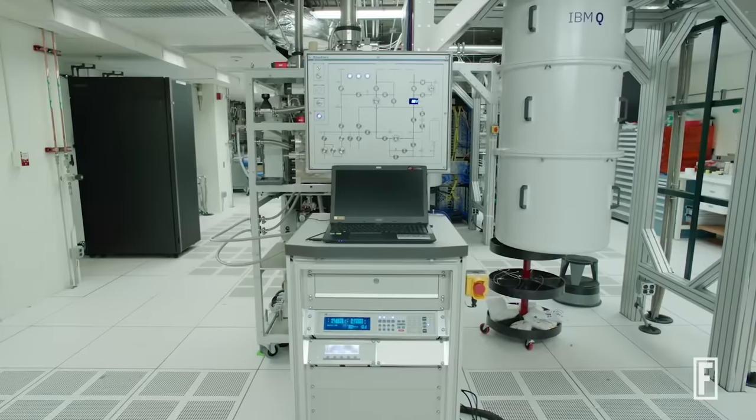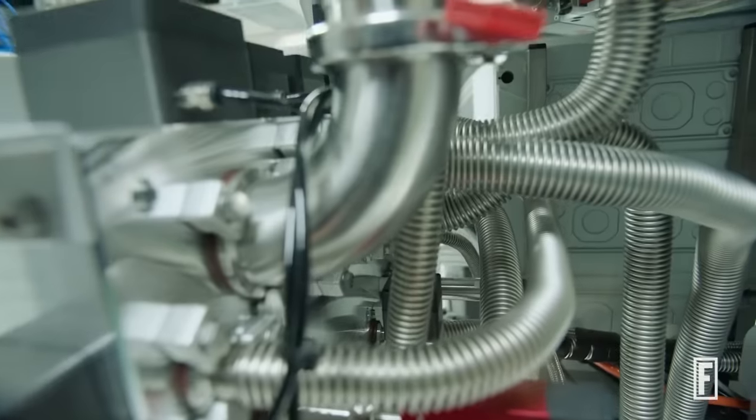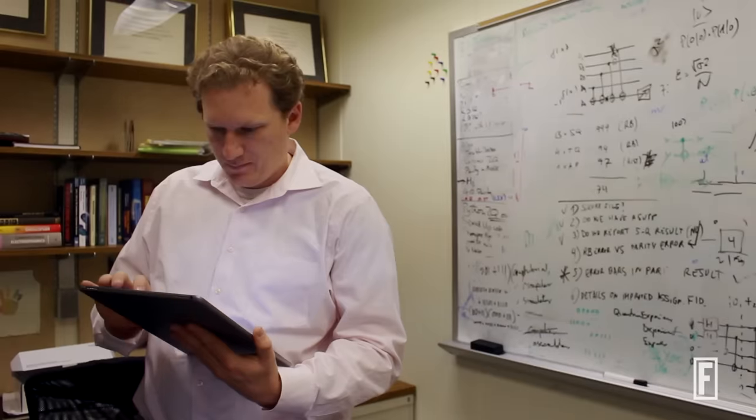The most essential part of the quantum computer — the chip — is maybe one thousandth the size of everything else that you have to build. There's the enclosure, there's the refrigeration, there's the quality of the electronics, and there's how you make it available on the internet.